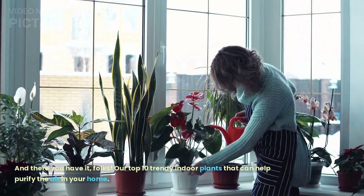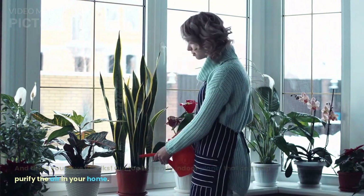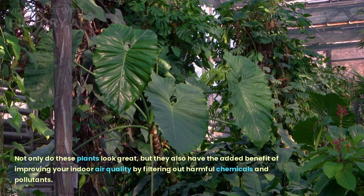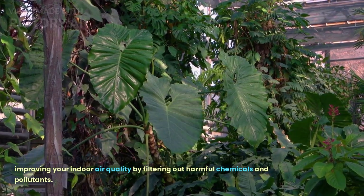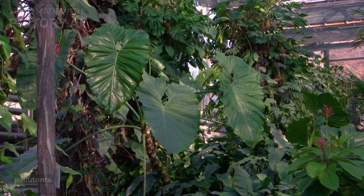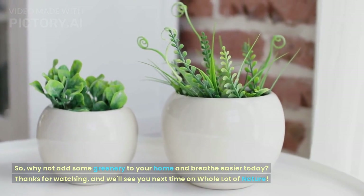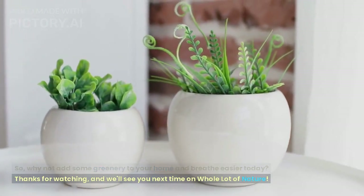And there you have it, folks. Our top 10 trendy indoor plants that can help purify the air in your home. Not only do these plants look great, but they also have the added benefit of improving your indoor air quality by filtering out harmful chemicals and pollutants. So, why not add some greenery to your home and breathe easier today? Thanks for watching, and we'll see you next time on Whole Lot of Nature.